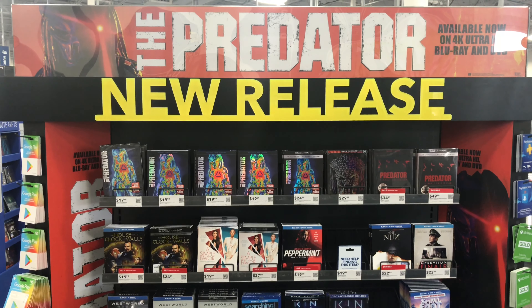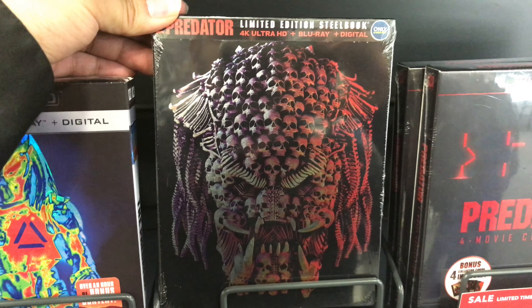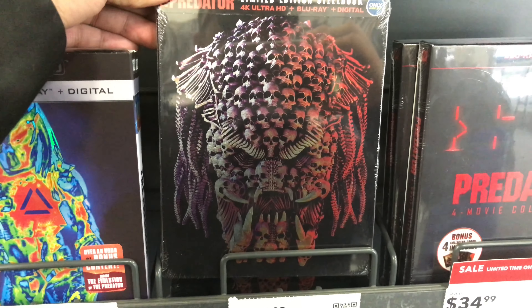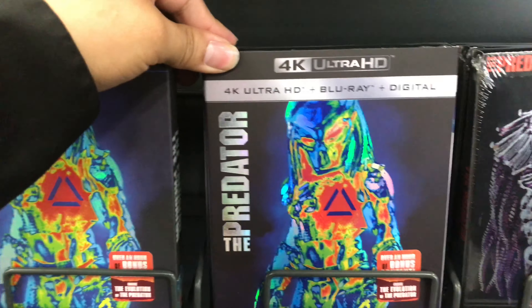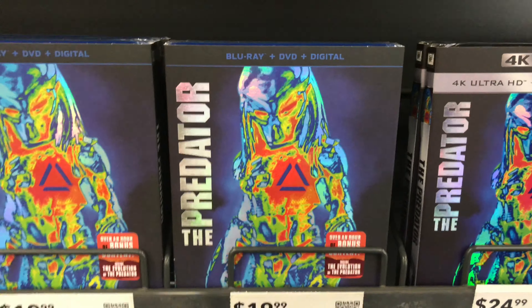Now the other new release is gonna be The Predator. The Steelbook to The Predator — now that's fucking badass, look at that. We're gonna have the 4K, same cover as the Blu-ray.